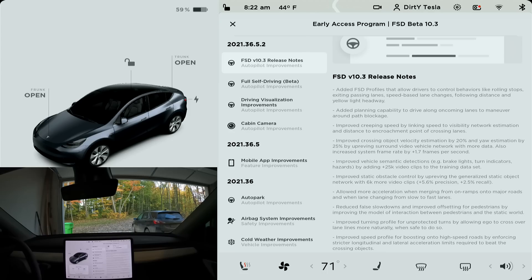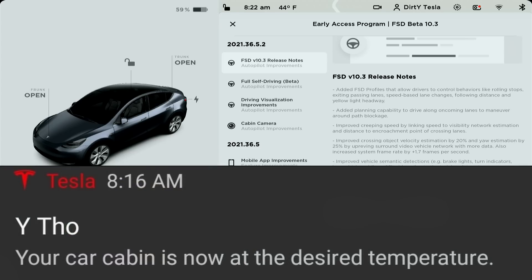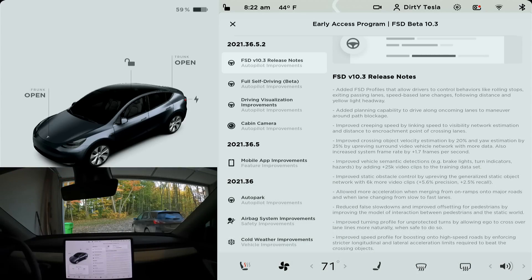Before I got in the car, I got a message on my phone saying the car has reached desired temperature — I had the heat on to warm it up. I've never seen that message before, so I thought that was great. The biggest thing here is Tesla is finally allowing us to customize some of the settings in our full self-driving beta cars.